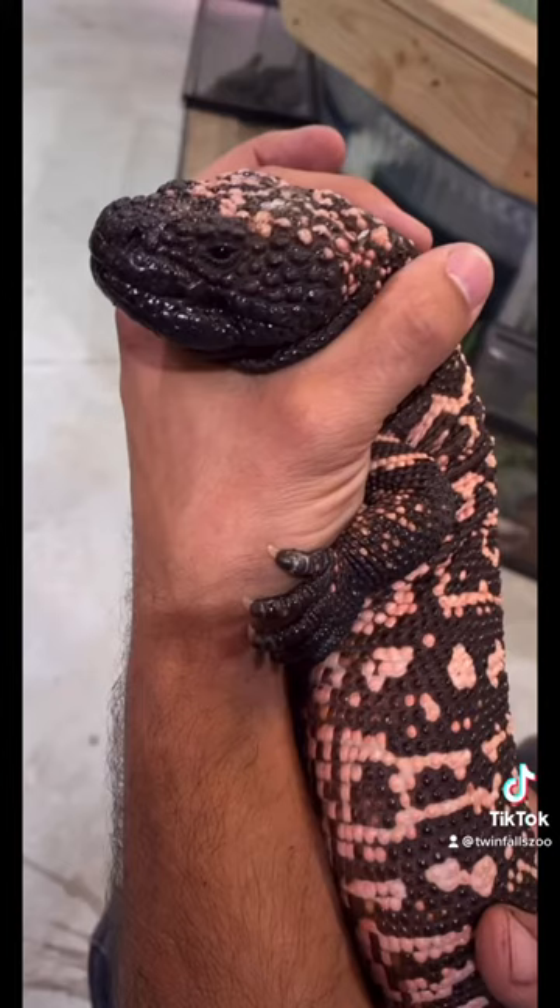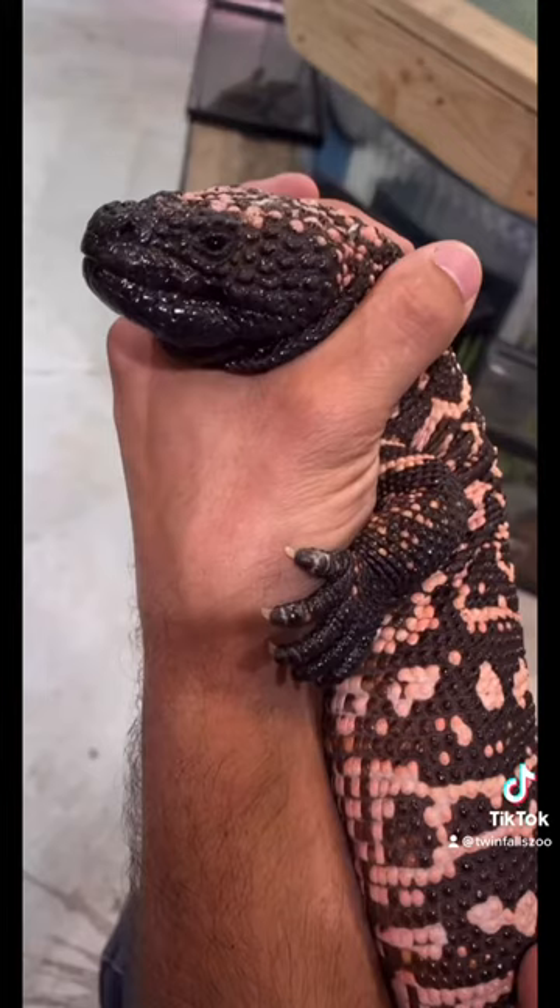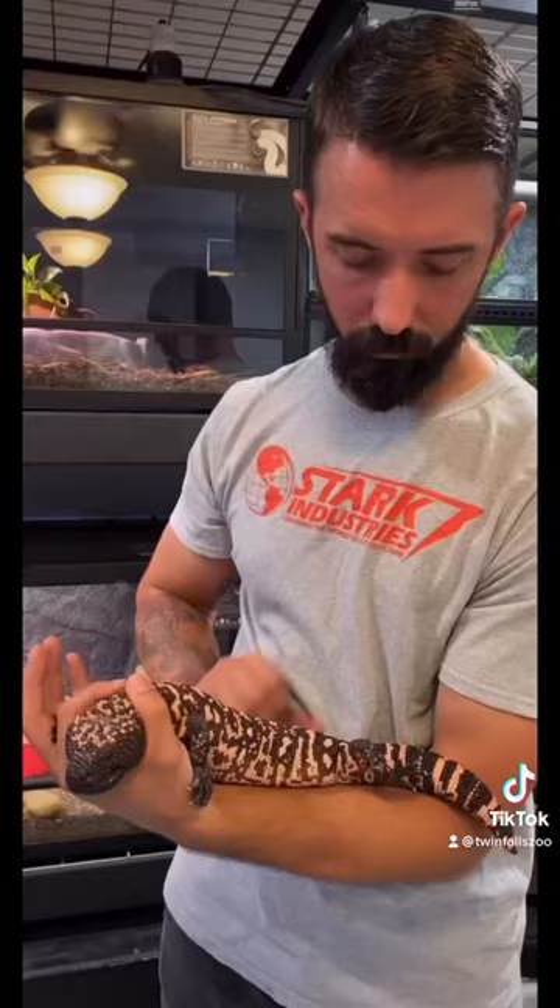The most notable fact about gila monsters is that they are a species of lizard that is classified as venomous. They produce a toxin in glands under their lower jaw, and when they bite their prey, the venom releases into their saliva and flows into the wound of their prey.